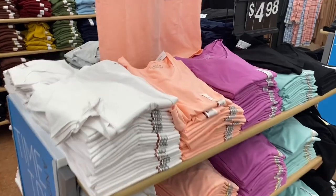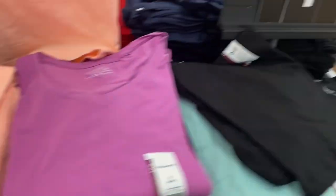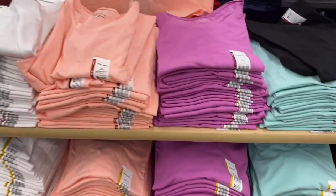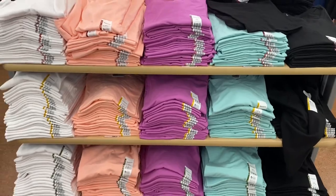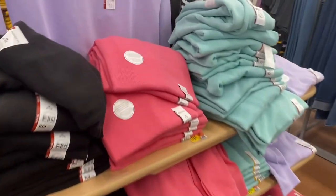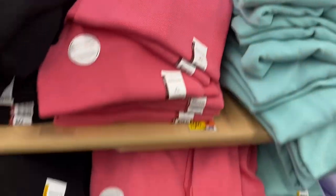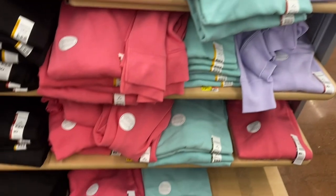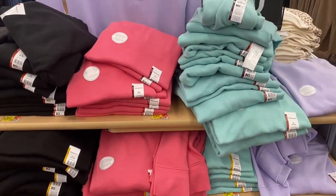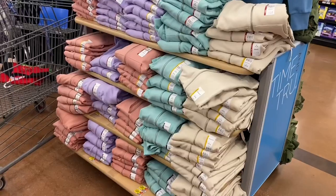In Time and True they also have short sleeve tees in stock — relaxed fit, $4.98 — in teal, purple, pink, and lots of spring colors. They also have a lot of sweatshirts on rollback in spring colors — lavender, pink, mint green. I really like the green one and the purple one.